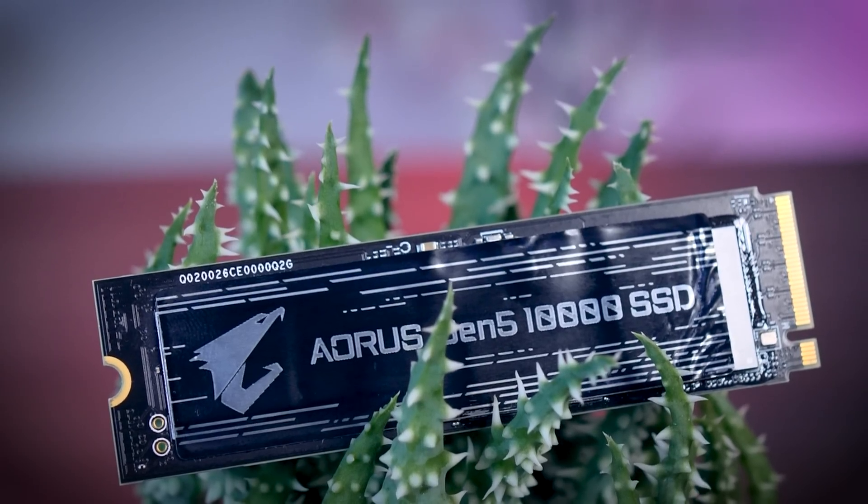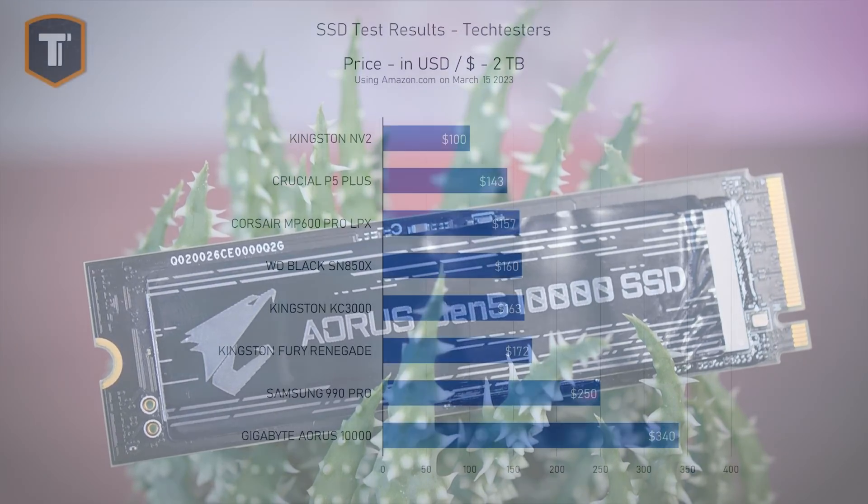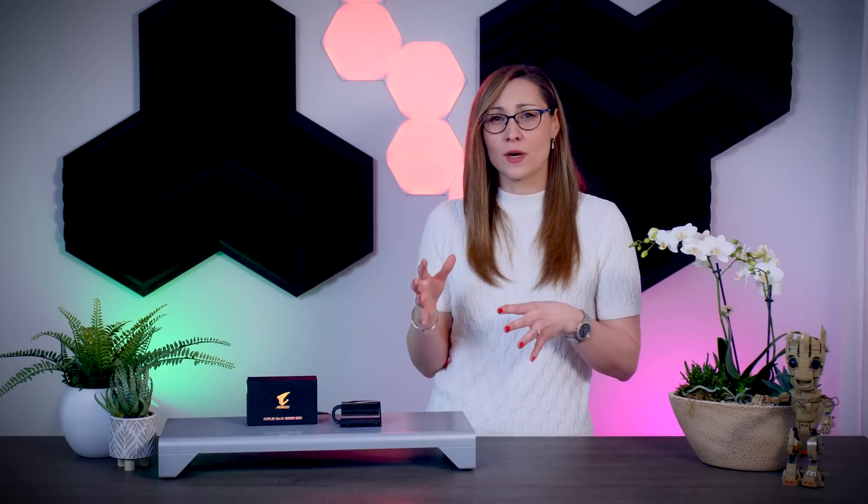The same can be said for pricing. It is not 100% clear how much these drives will cost, but the first listing I've seen for this 2TB model was $340 in the US — that is more than the 990 Pro, which is already heavily overpriced, and about twice the price of a good high-end Gen 4 SSD. In the Netherlands, the MSRP is set to 419 Euros, though prices in actual shops will end up being a bit lower. Still, it is again more than twice the price of a nice Gen 4 alternative.